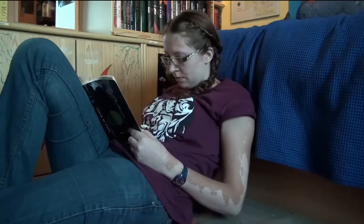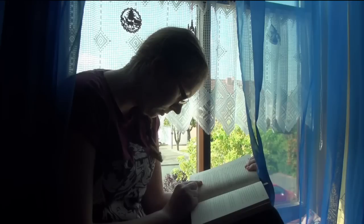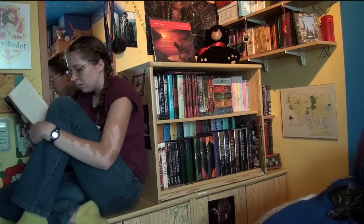Sometimes I get a little crazy and just read on the floor or on the windowsill or just somewhere else. Because reading in one position gets really painful after a while. So these were a few of the positions I usually read in.